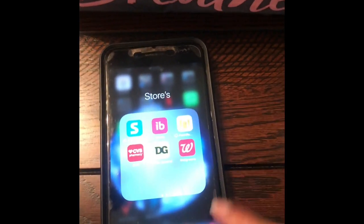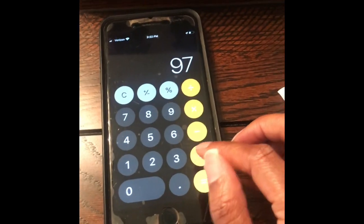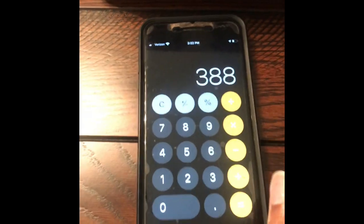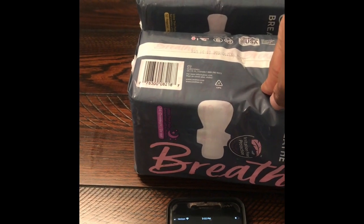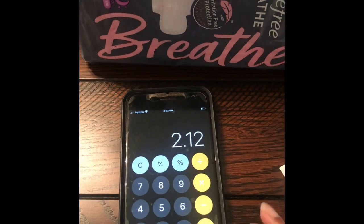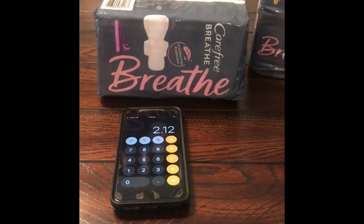Before tax — because every state is different — 97 cents times four gives me $3.88. I would get six dollars back total because $1.50 times four is six dollars. So six dollars minus $3.88 makes this a $2.12 money maker. This is an awesome deal this week even if you don't have Abata.